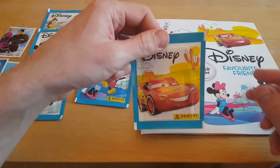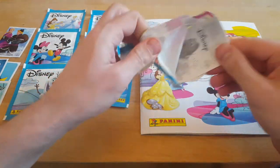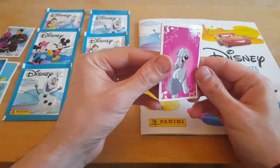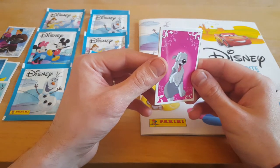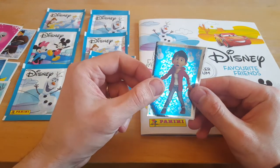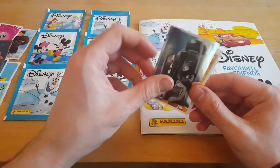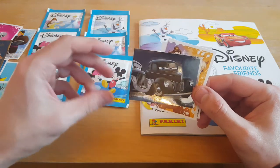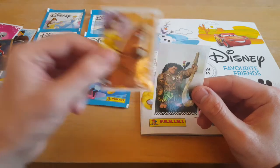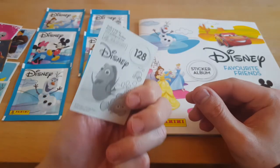So I'll go with the Cars packet next — Lightning McQueen on the front. We started watching Cars the other day didn't we Paige? Let's see what we've got. That's from Ariel. Got a shiny — it's Miguel. Belle, two shinies in a row! That's from Cars. Really cool. Belle. Moana — Maui isn't it? That's a really good sticker. Make way, make way.